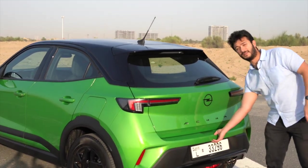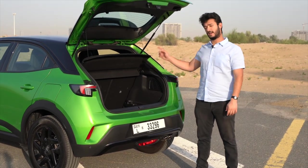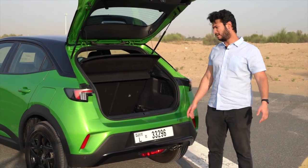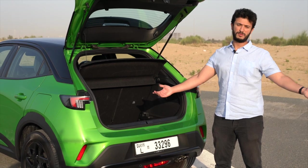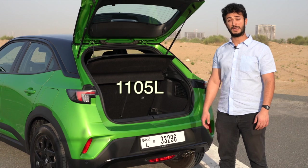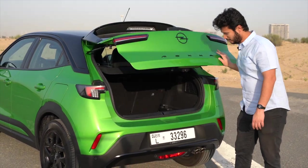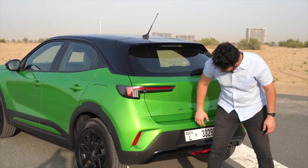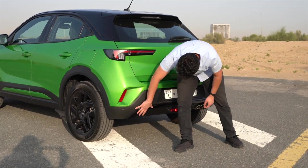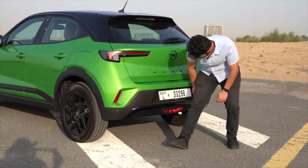The boot is manual, not electronic, and offers 350 liters of space which is very decent. If you need more, fold the seats and you get around 1,105 liters, which is a great number. One minor complaint — the boot trim has gloss black plastic, and I wish they had used a different finish there.